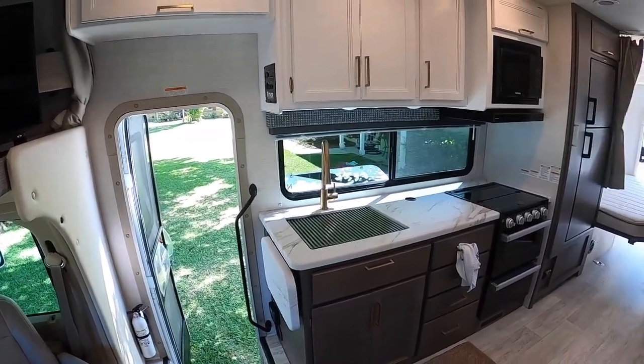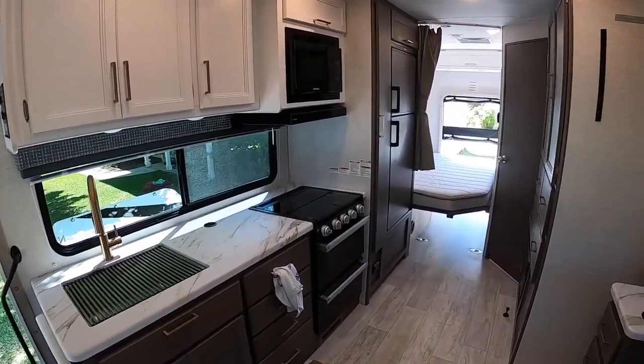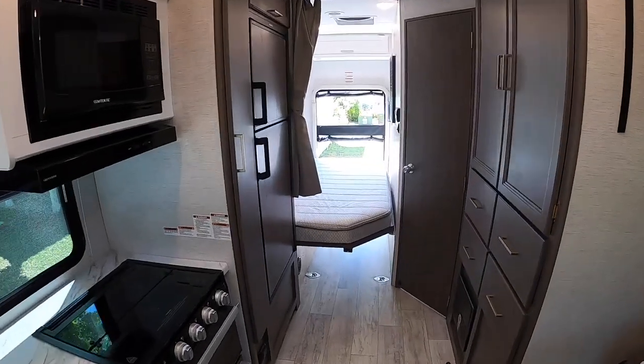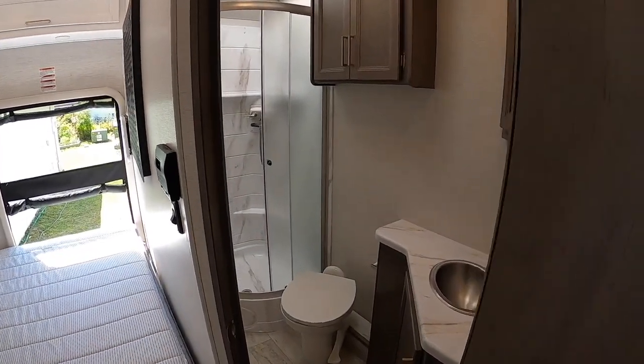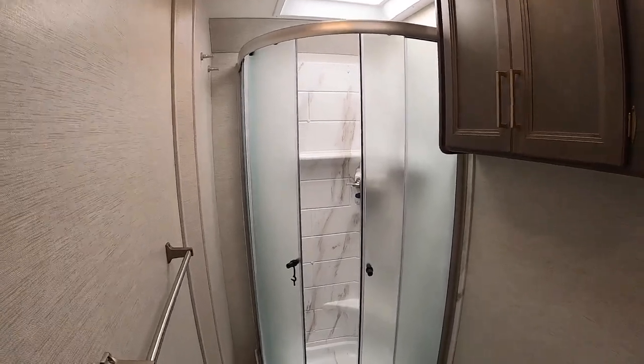A lot of counter space. I don't know if that's granite countertop, probably not, but I'm going to pretend. Just a lot more space — light, airy. Bathroom is definitely bigger. A lot more cupboard space here.